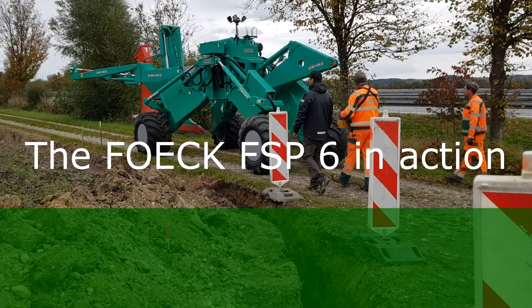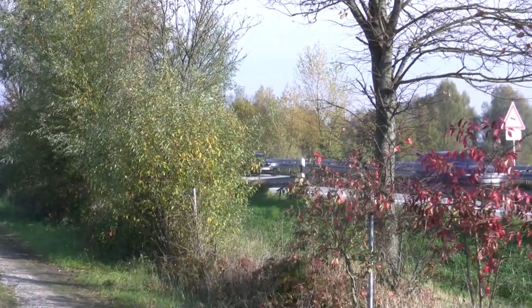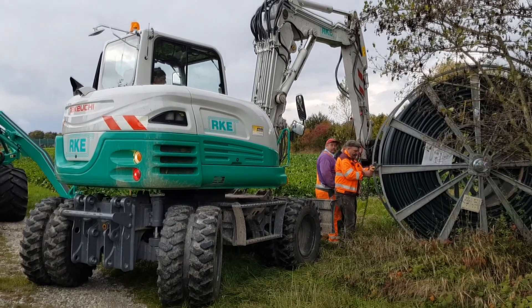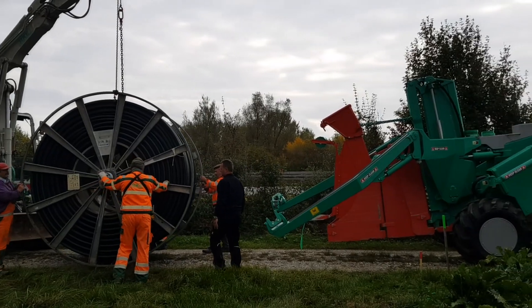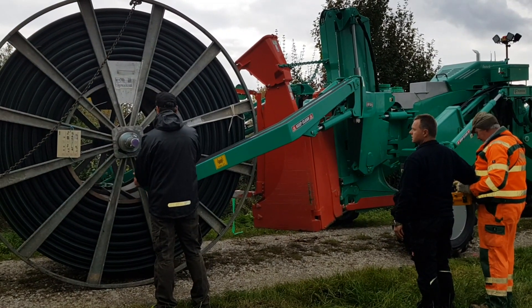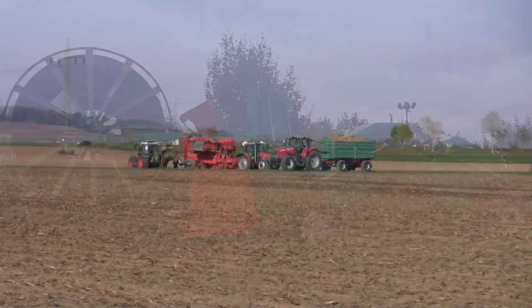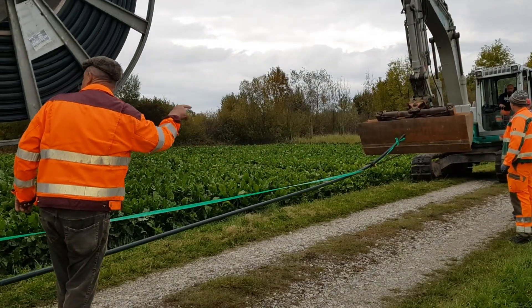The FAK FSP6 installation flow is trendsetting, efficient, solution-oriented and ecological. With its hydraulic all-wheel drive, the FSP6 can travel independently from the transport trailer to the jobsite and is therefore mobile on any ground.